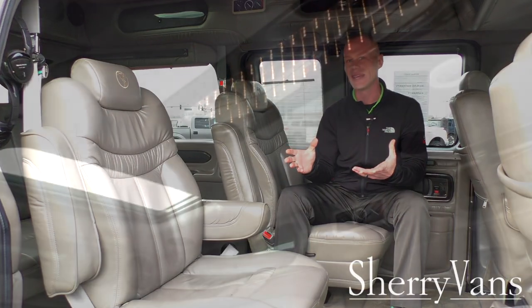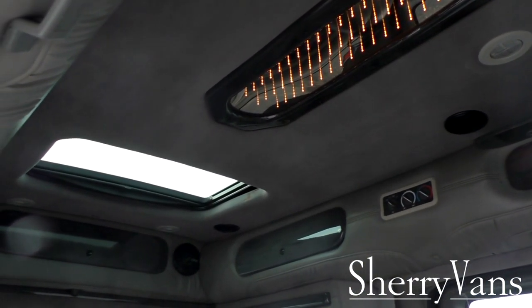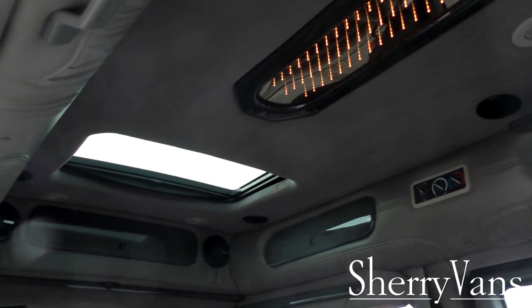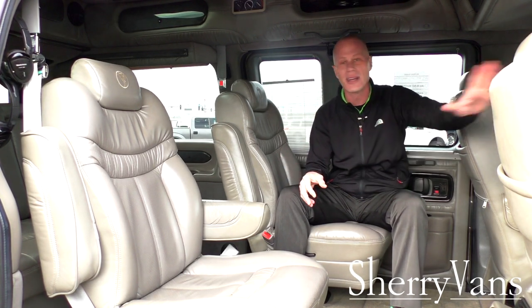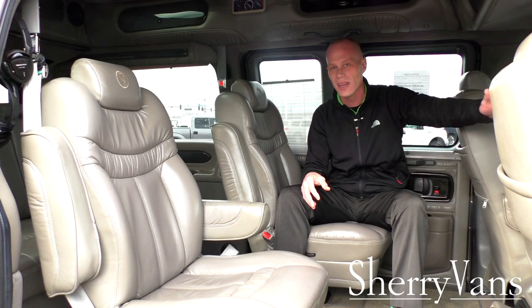Being the top-of-the-line Explorer X package, this van comes with a rear power sunroof. Since none of the conversion vans have windows that roll down in the back, getting that sunroof is crucial for ventilation during those in-between heat and air conditioning stages. It's a fully functional sunroof like you'd find in any standard car, truck, or SUV — it will pop up and slide all the way back.